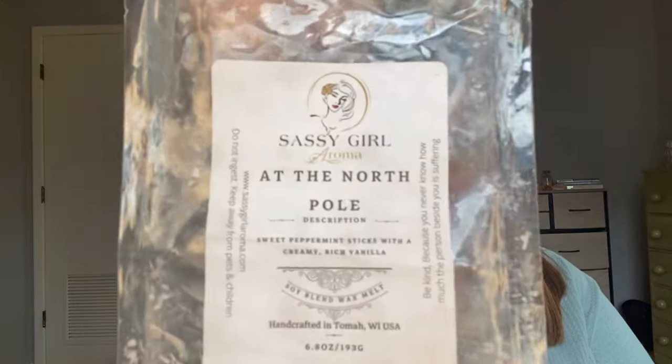From Sassy Girl Aroma, I finished off a Brittle at the North Pole. I think I have one more of these in my collection. This is such a great peppermint — sweet peppermint sticks with a creamy rich vanilla. It is very vanilla-heavy peppermint, and this is strong, a powerhouse. I only like these types of scents in the winter or in the evening in my bedroom. I find peppermint calming and soothing, so I'll probably save my other brittle for next winter.